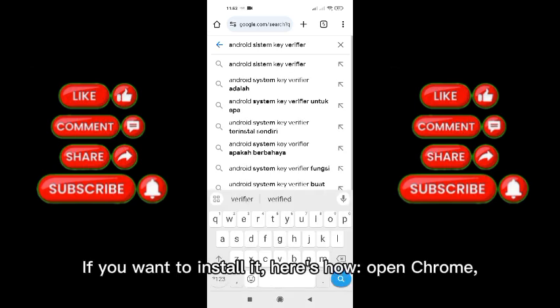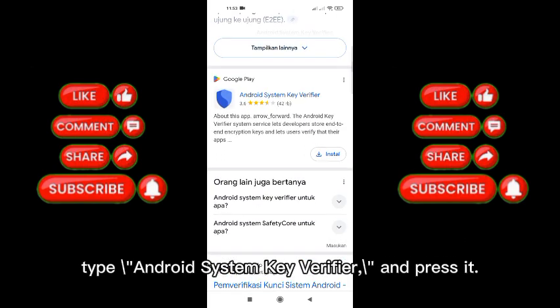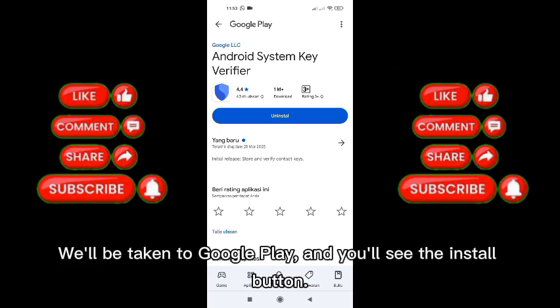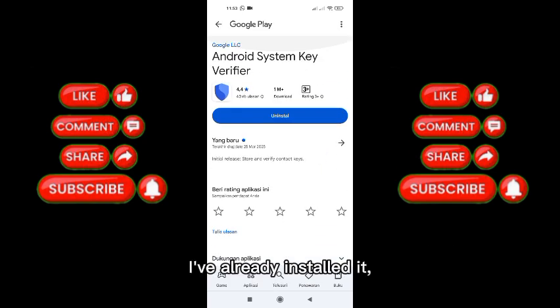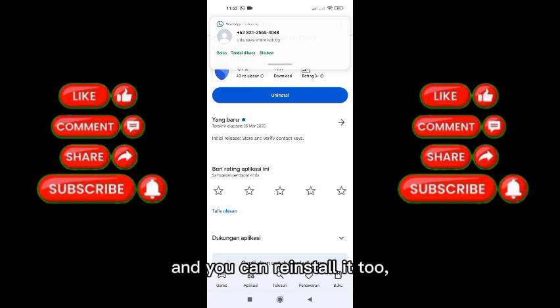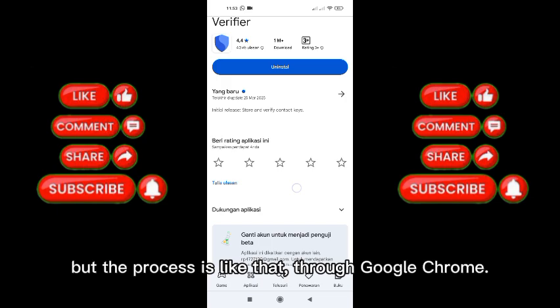If you want to install it, here's how: open Chrome, type Android System Key Verifier and press it. You'll be taken to Google Play and you'll see the install button. I've already installed it, and you can reinstall it too. The process goes through Google Chrome.